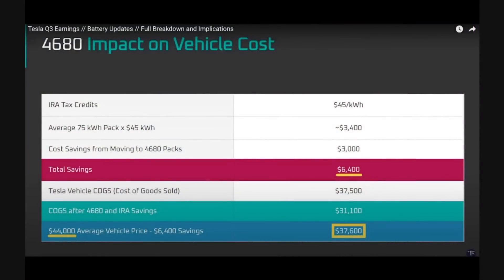Looking at the impact on vehicle cost for 4680s, assuming a 75 kilowatt hour pack: if Tesla gets from where they are now at about $120–$130 per kilowatt hour down to $70 per kilowatt hour in the late 2024–2026 timeframe, then they're saving about $3,000 on the pack cost. And if you layer the IRA tax incentives on top of that, you get a total savings of $6,400, which essentially cuts the cost of your battery pack in half.